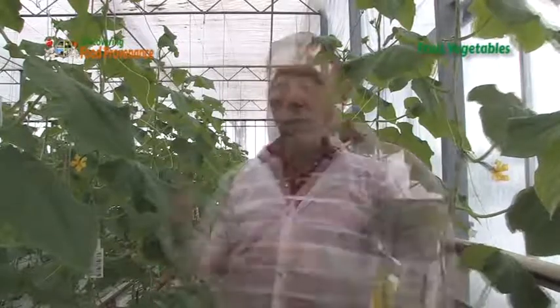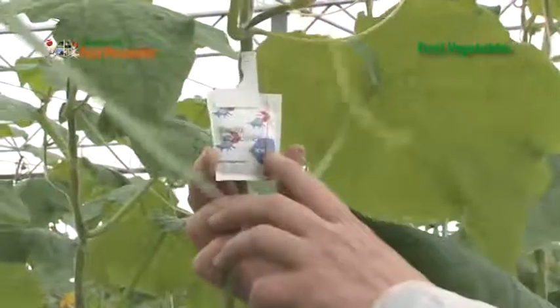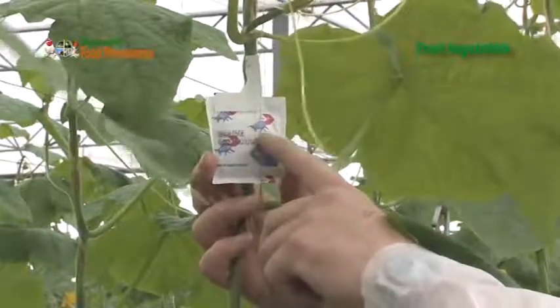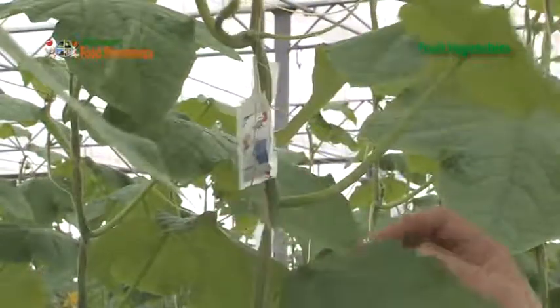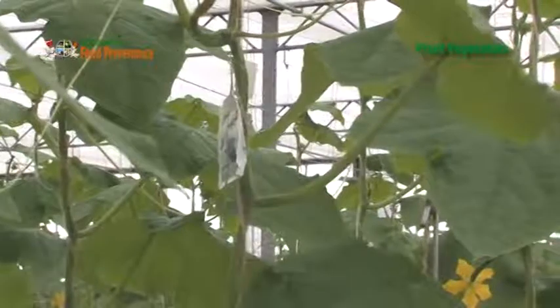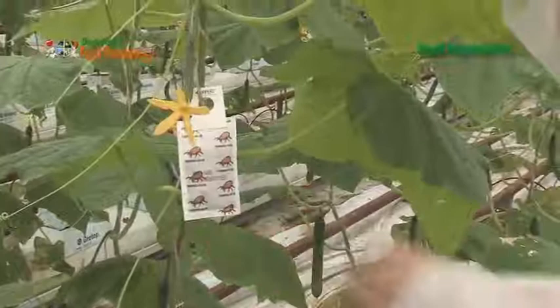Biological control normally cannot get into a closed environment — we have to introduce it by simple things like sachets. These are for controlling spider mites, little red spider mites which attack the actual plants. These are slow-releasing sachets of around two to four weeks, releasing a little mite which will then travel up and down the plant searching for any pests.